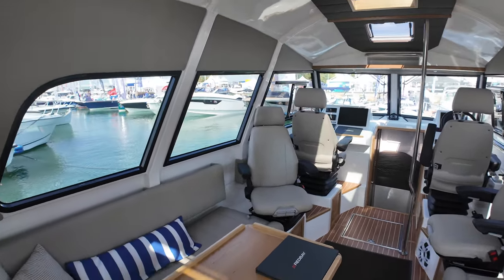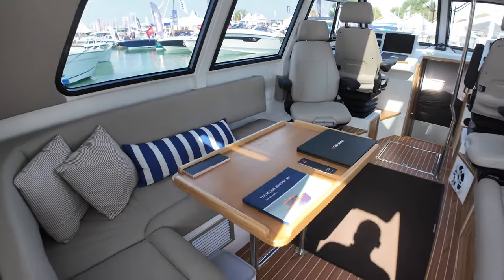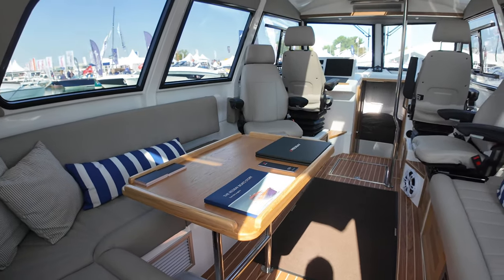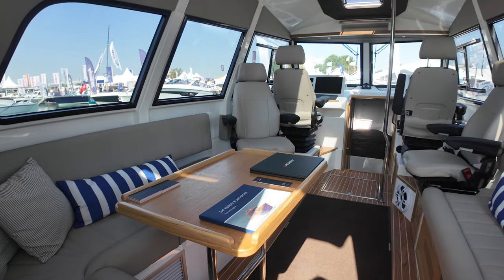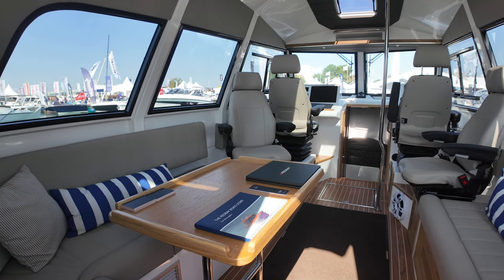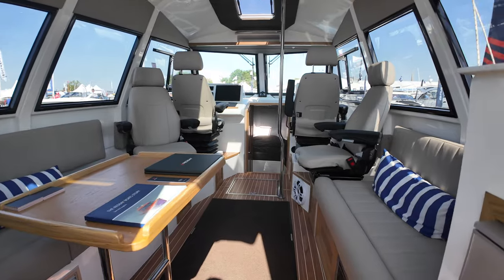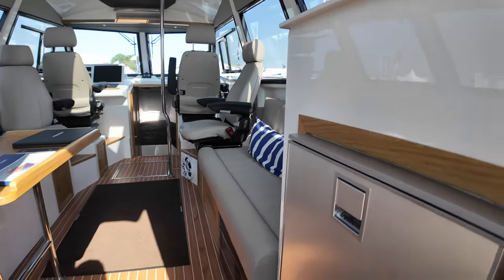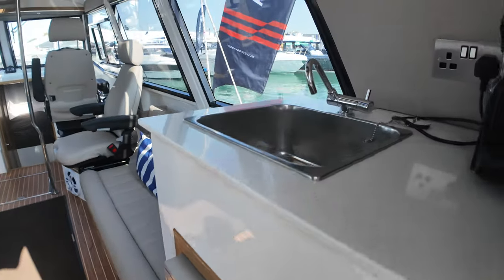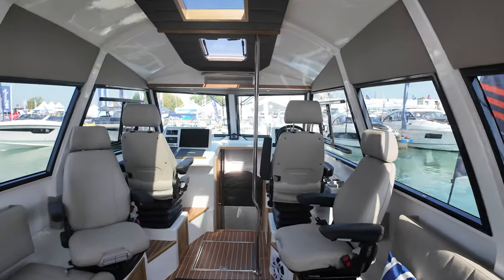Into this area on the port side, you have an L-shaped seating area with a fixed table. Connor from the boatyard was telling me that if an owner wanted to, you can configure this part of the boat to have some additional berths aft as well. Over here on the starboard side there's some more seating, and we've got a mini galley there as well — a fridge with a sink up there.